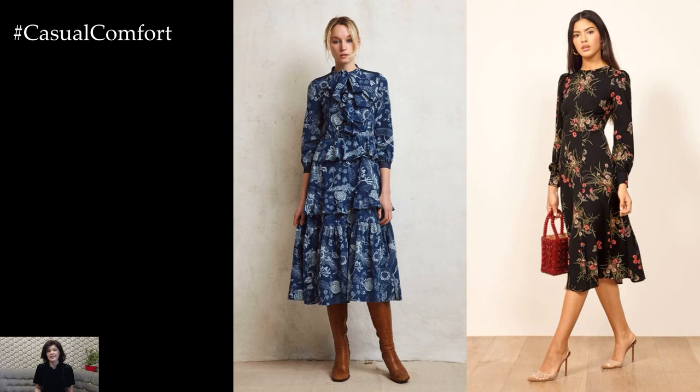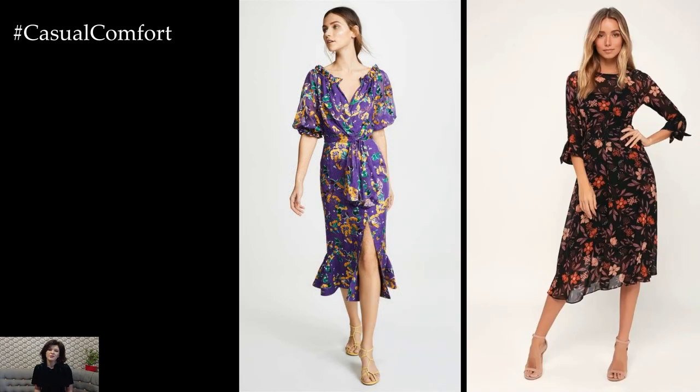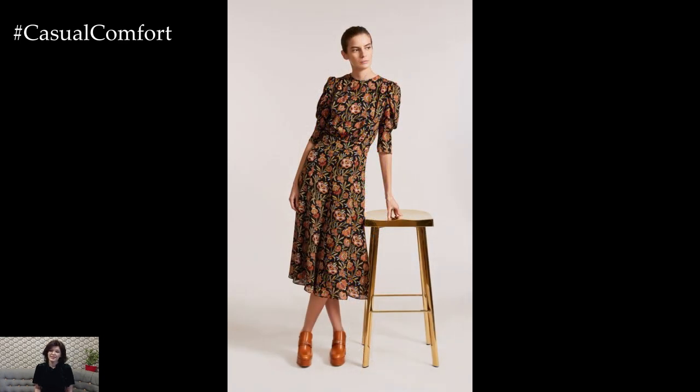When styling a flower dress for an elegant occasion, it's important to consider the silhouette and design of the dress. Opt for a dress with a flattering fit and flare silhouette or a sleek sheath cut that accentuates your curves. Choose a dress with delicate floral patterns or bold blooms in sophisticated color palettes such as soft pastels, rich jewel tones, or classic black and white.